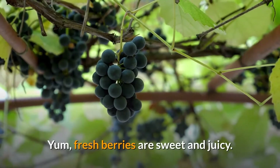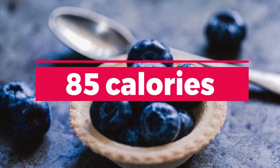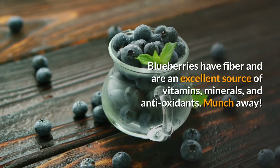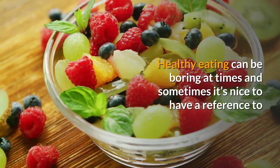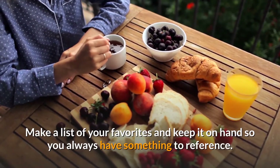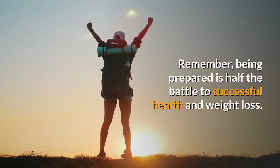10. Blueberries. Fresh berries are sweet and juicy. Grab yourself about 1 cup of blueberries to equal approximately 85 calories. Blueberries have fiber and are an excellent source of vitamins, minerals, and antioxidants. Munch away. You're on your way to healthy snacking with this list of fit foods under 100 calories. Healthy eating can be boring at times and it's nice to have a reference to easy healthy foods so you can mix it up and keep your nutrition interesting. Make a list of your favorites and keep it on hand so you always have something to reference. Remember, being prepared is half the battle to successful health and weight loss.